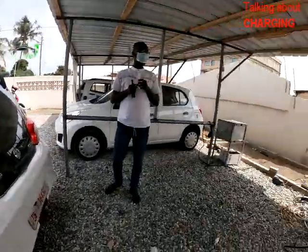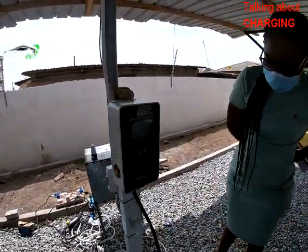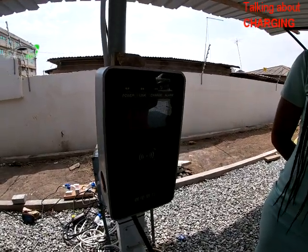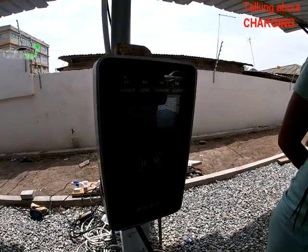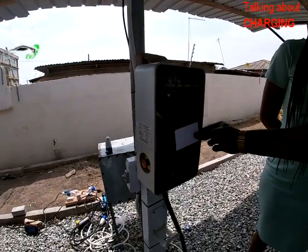When you plug it in — because it's already on — you see a barcode, and you have to use the card to swipe it.